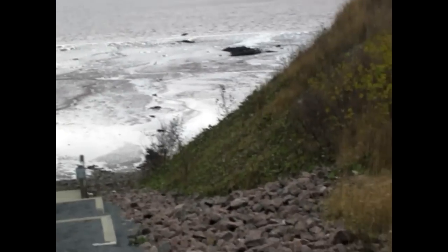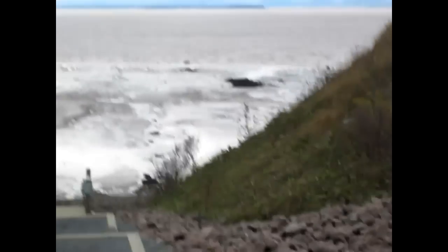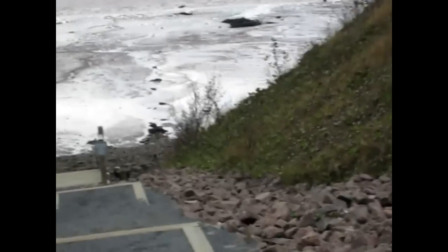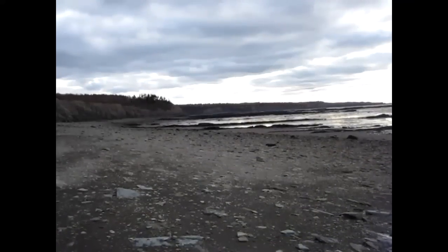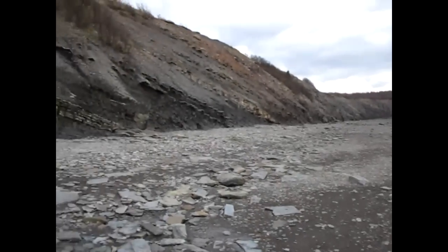I'm at Joggins now, just heading down to the beach area. It's a treasure trove of fossils. So you just have to be careful of tides when you come here — we're here at low tide. As you can see the beach is a little muddy. We're down to the beach now, Joggins. So I'm going to try to find some fossils.